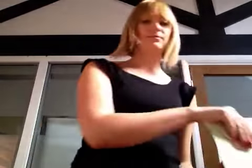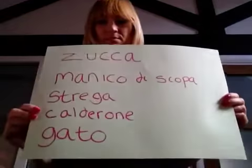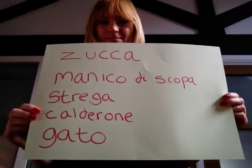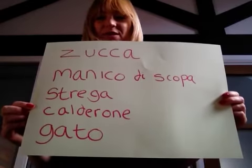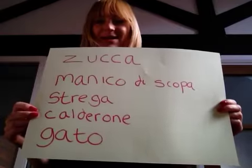Here are the words for you to see how they're spelt. Now it's over to you to have a very, very happy Halloween.